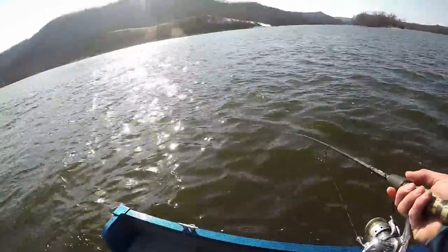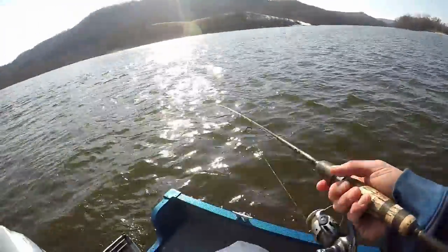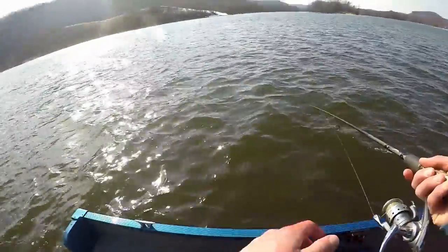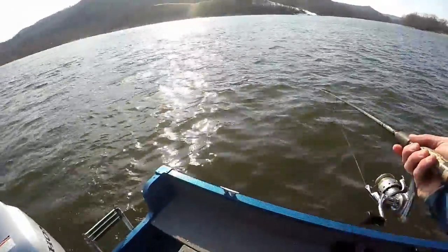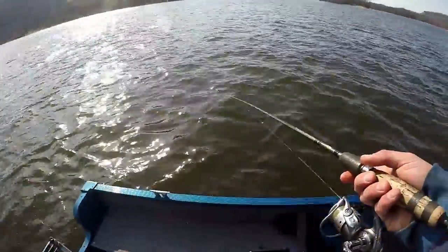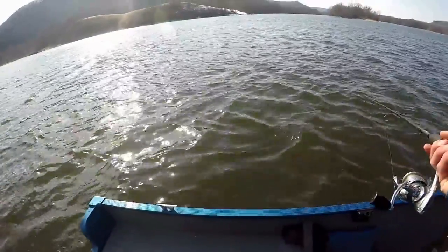Those gulp minnows are ripe — I don't need to rinse my hands off after that, but a walleye better eat it though. You hardly ever fish live bait at all, huh? Maybe like the first trip of the year — just put a minnow head on my jig. Otherwise I go with artificial.